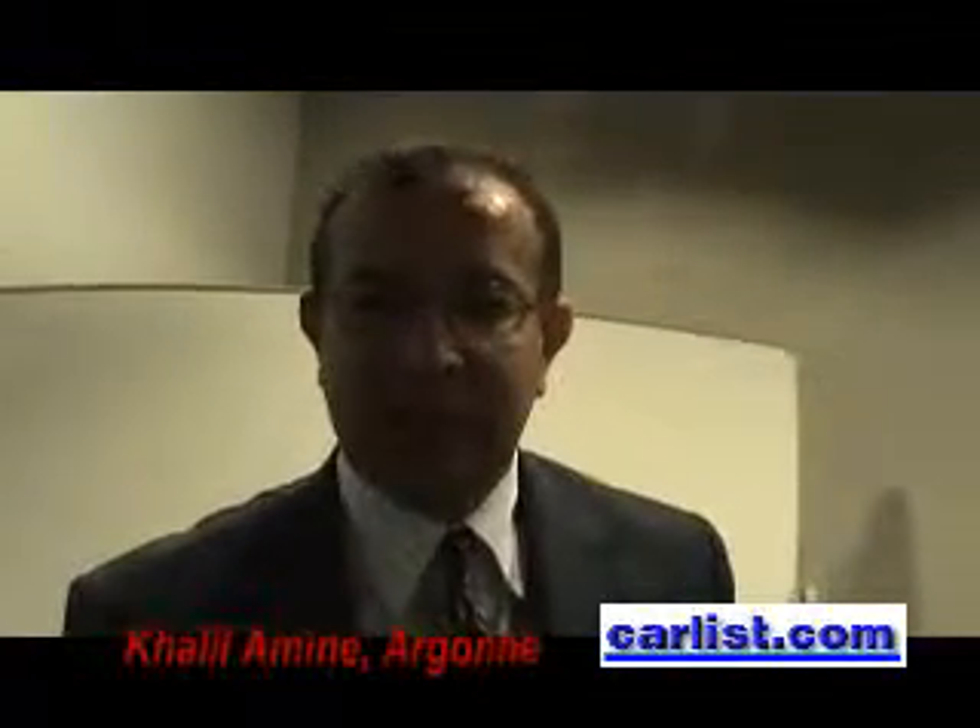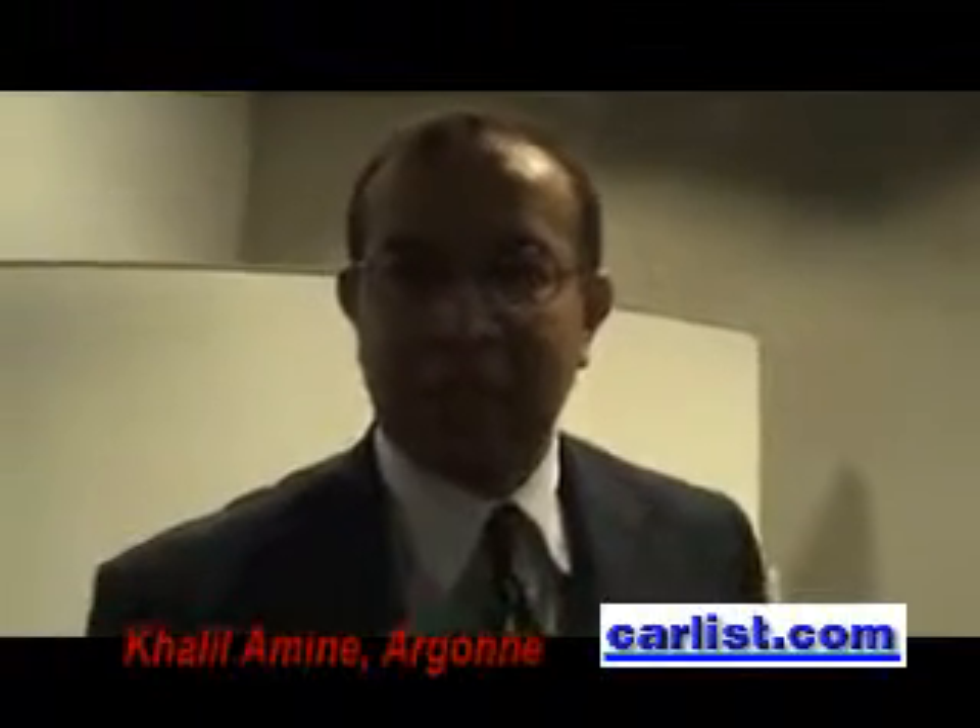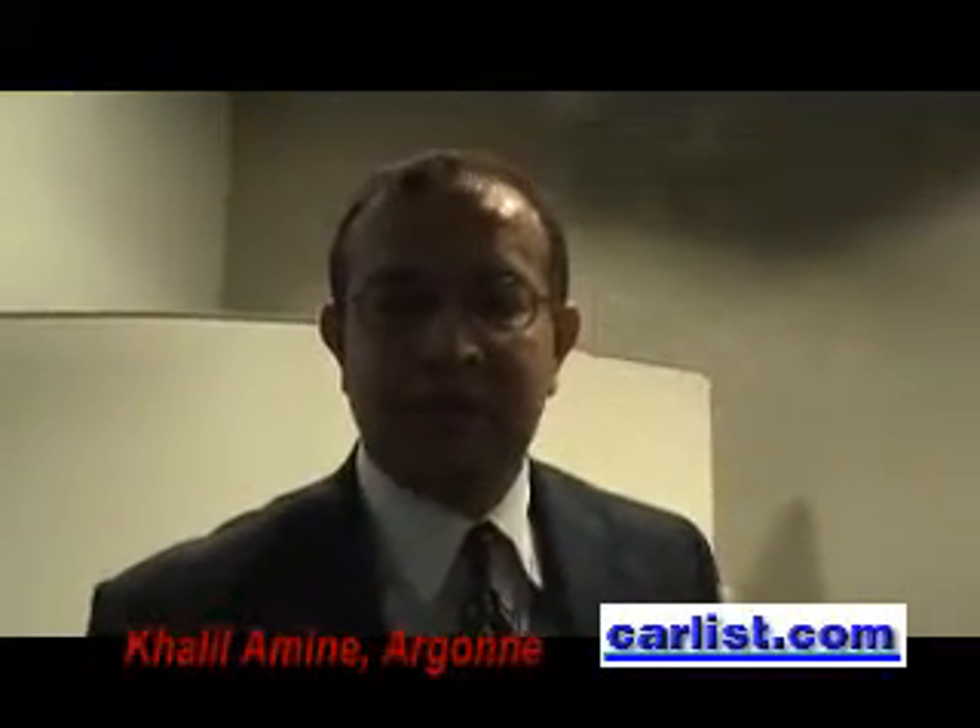My name is Kalameen. I'm actually a senior scientist and the manager of the Advanced Battery Program at Argonne National Lab. I'm also the chair and organizer of this conference.